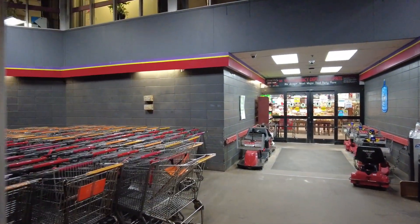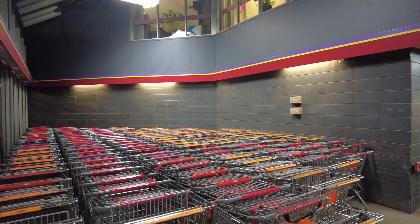Upon entering, we're greeted by a striking color scheme of purple, yellow, and red — a distinct design consistent throughout the whole store.